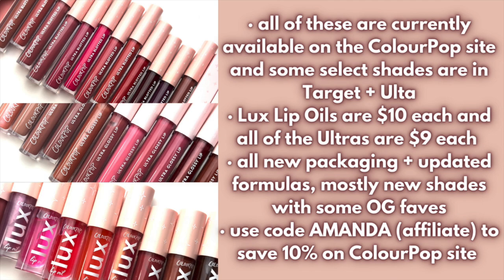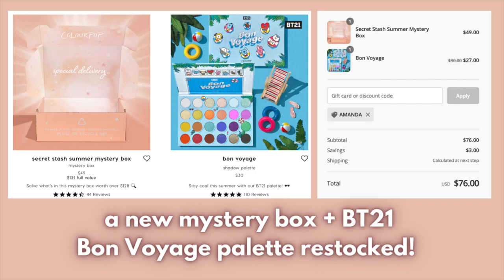All of the Luxe Lip Oils are ten dollars a piece, and all of the different Ultra formulas are nine dollars each - so we have Ultra Glossy, Ultra Blotted, and Ultra Matte Lips. These do have new packaging and updated formulas, but we mostly have new shades along with some OG favorites. You can use my affiliate code 'amanda' to save 10% on the ColorPop site on any individual lip products. It will not apply to any pre-made sets and bundles, so keep that in mind when shopping.